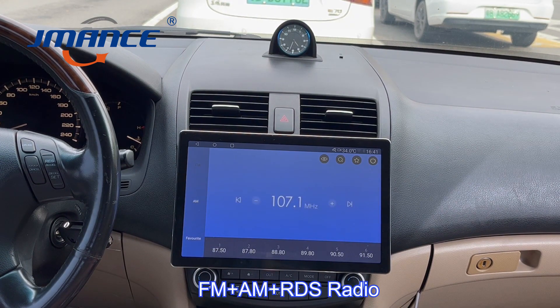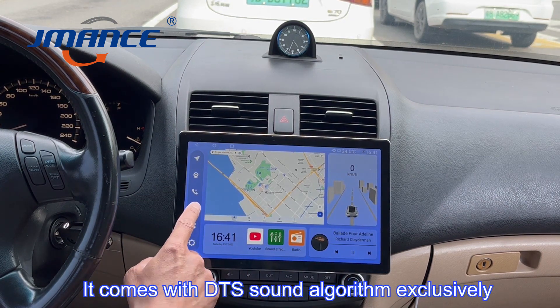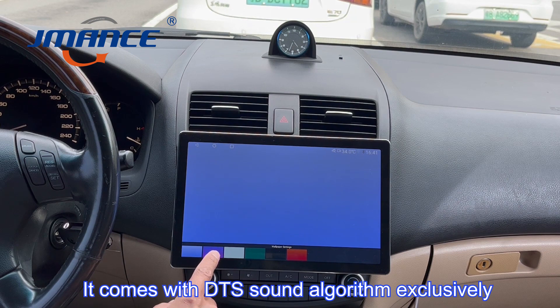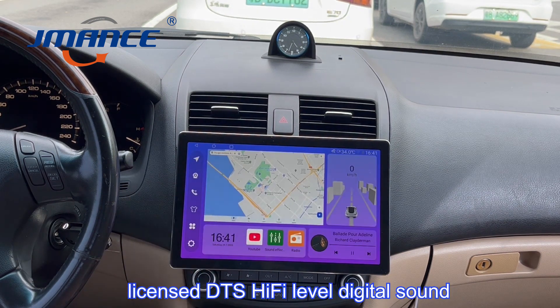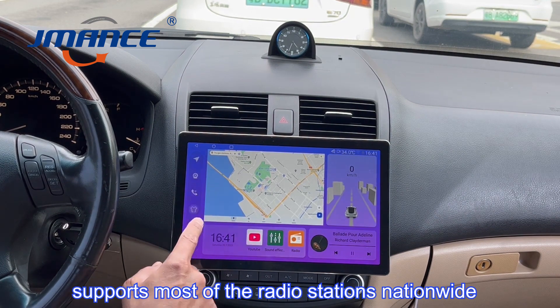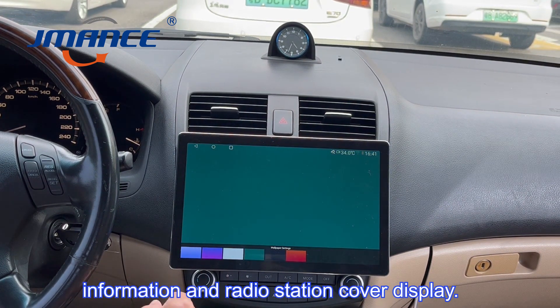FM plus AM plus RDS radio. It comes with DTS Sound Algorithm, exclusively licensed DTS Hi-Fi level digital sound. Supports most radio stations nationwide, with station information and radio station cover display.